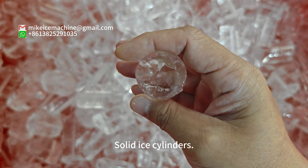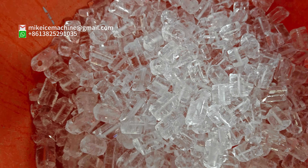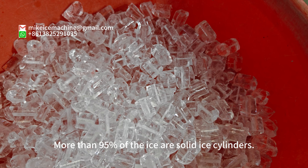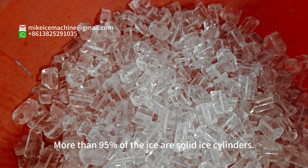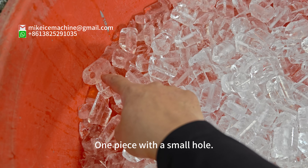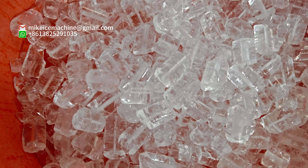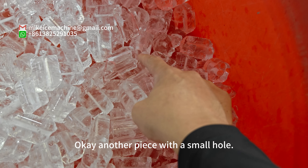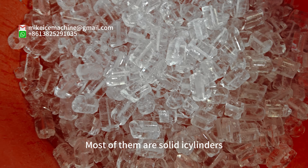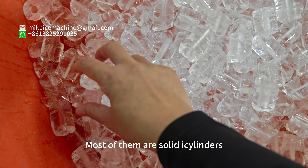Solid ice cylinders. More than 95% of the ice are solid ice cylinders. One piece has a small hole, and another piece is with a small hole. Most of them are solid ice cylinders.